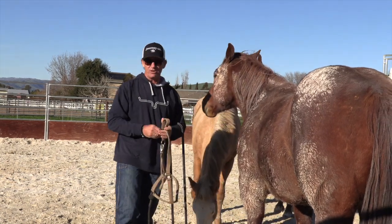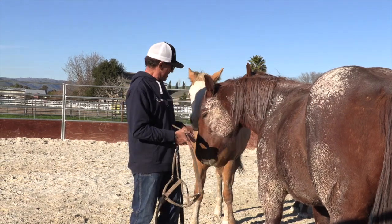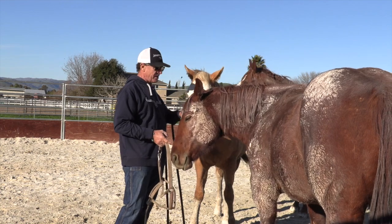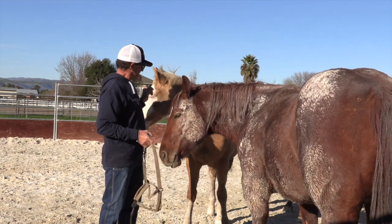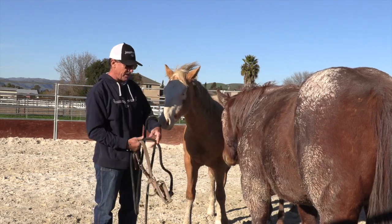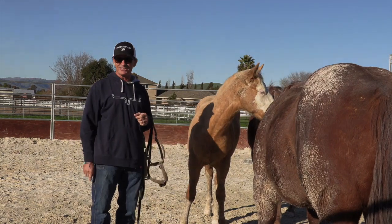So that's trailer loading with a very lightly handled yearling — I guess he's a yearling now because it's New Year's Day today — and a very lightly handled two-year-old, because it's New Year's Day today. I hope that helps, see you guys next time.